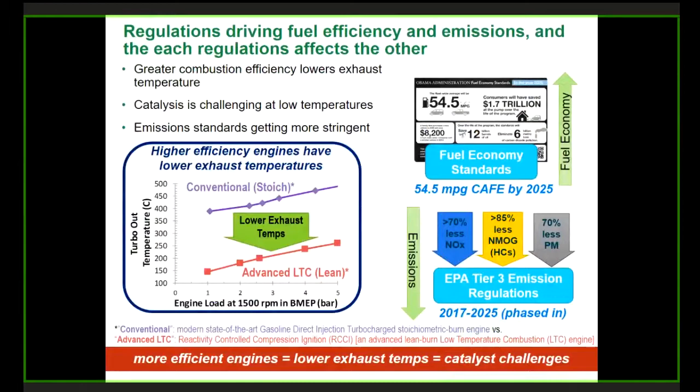So what's the driver for the technology I'm talking about today? The driver is really emission regulations. The automotive industry, particularly the light duty passenger car market, is under intense pressure because they have two major regulations coming down the pipe, all to be phased in eventually by 2025. The first is fuel economy standards, calling for reductions in fuel use by 2025. The second is EPA's Tier 3 emission regulations, which require reducing NOx and hydrocarbons by 70 to 85%. Particulate matter emissions are also coming down.